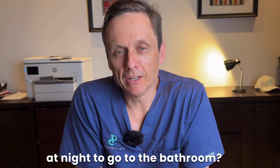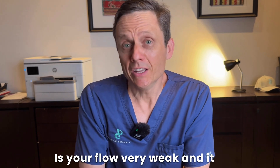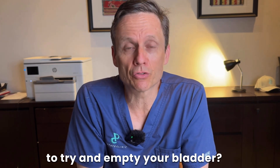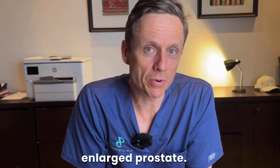Are you getting up multiple times at night to go to the bathroom? Are you rushing to the toilet in the day? Is your flow very weak and it takes you seemingly forever to try and empty your bladder? Then it is possible that you are dealing with a benign enlarged prostate.